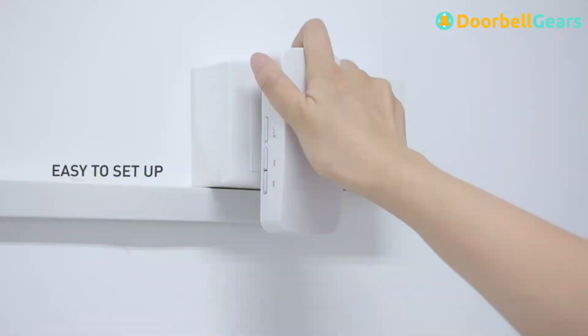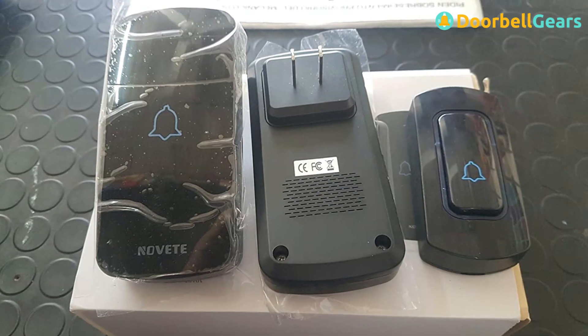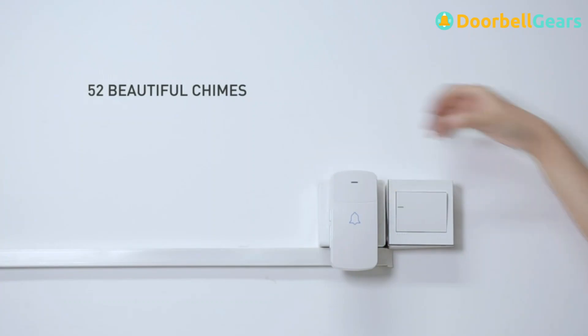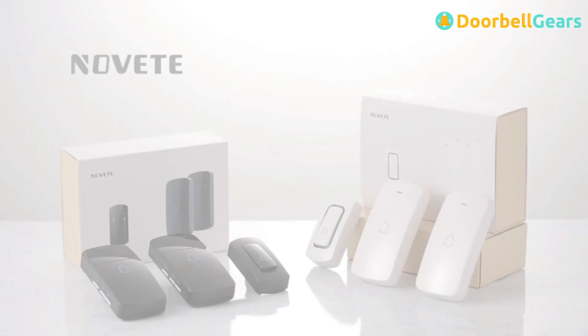The performance statistics of this wireless doorbell show how good it really is. It's easy to use, offers a long range of operation, and is also one of the loudest on the market. The Novite 1300 really does tick all the boxes and, as an added bonus, it's backed by a lifetime warranty for complete peace of mind.